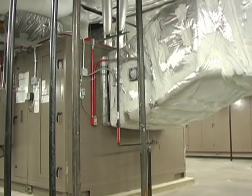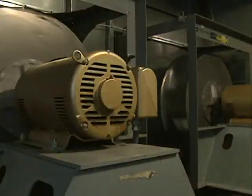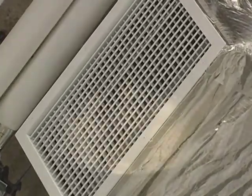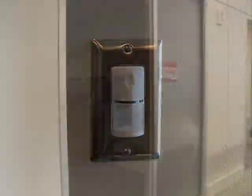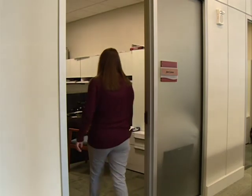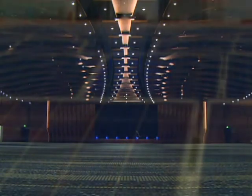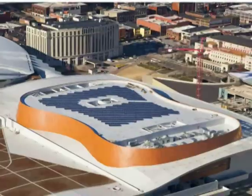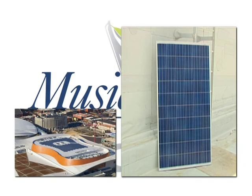High performance HVAC systems throughout the facility use large velocity fans to reduce both heating and cooling loads. LED lighting and other energy efficiency lighting features such as occupancy sensors, photo sensors, and dimmable ballasts also help reduce energy use.